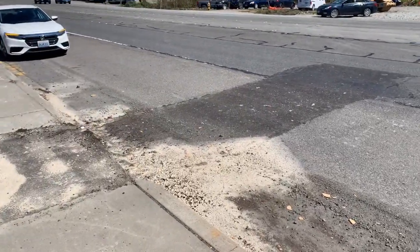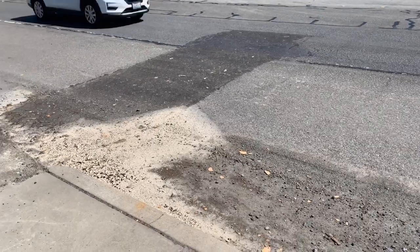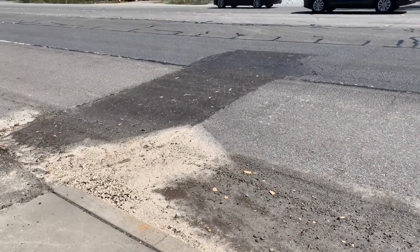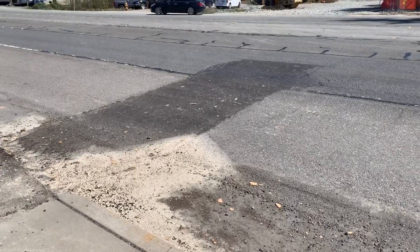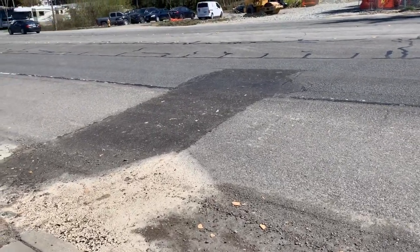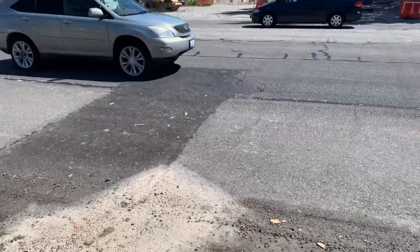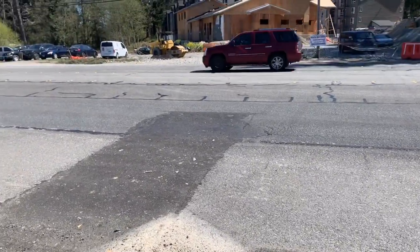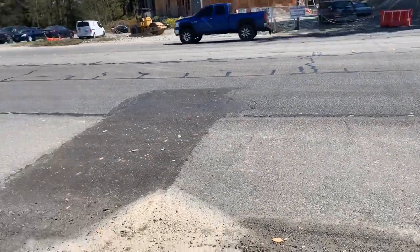I'm out here to look at the 320 square feet of asphalt patching that we need to do on the highway. It is my understanding that it's 16 inches deep on this 320 square feet, and this includes three different spots. This is the first one here.